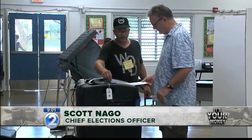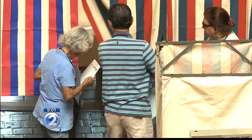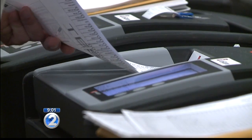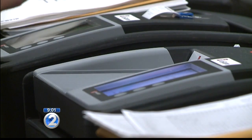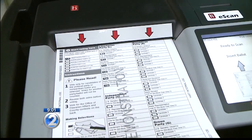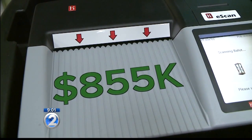The cost is estimated to be a little over 1.5 million per election. So where does the bulk of that cost come from? Nago says look no further than that computer you slide your ballot into after marking your votes. The biggest expense comes from the voting and vote counting system — the vendor that tabulates the ballots — that's about $855,000.